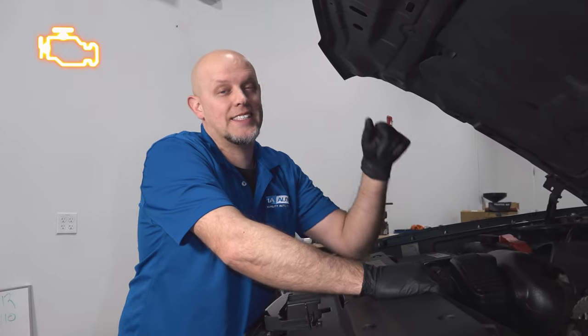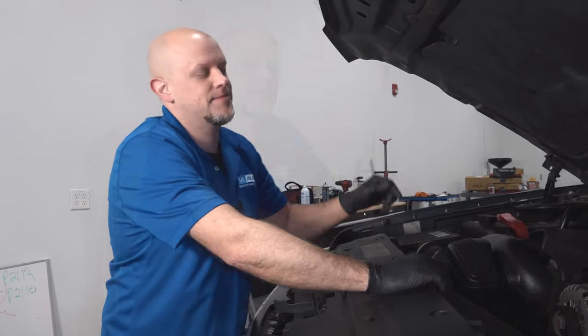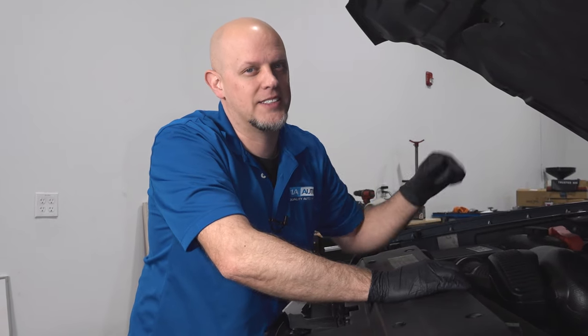The code you're going to get is a P2135, and when you get this code, cleaning the throttle body isn't going to fix the problem — it has to do with those sensors. It's always a good idea to check the wiring and the connector. Those could also cause the same issue, but most of the time it's just the throttle body and it's got to be replaced.